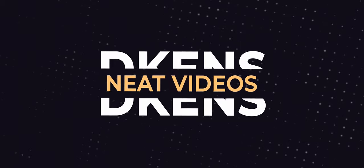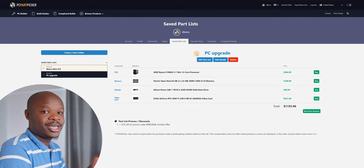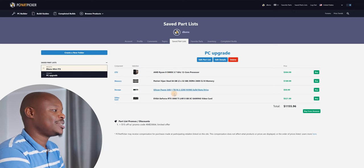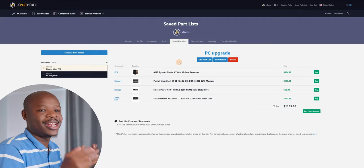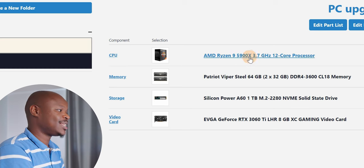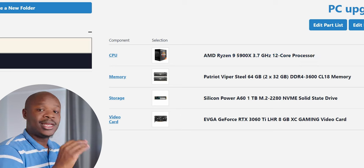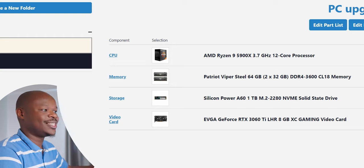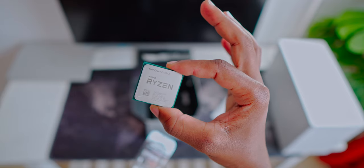To plan your upgrade, it's always a good idea to use a website like PCPartPicker.com. PCPartPicker helps you choose PC components — CPU, memory, storage, video card and so on. Here I've made a simple parts list for a potential upgrade. Looking at the CPU, I'm going for the AMD Ryzen 9 5900X, which is a 12-core processor. This would be a significant upgrade from the Ryzen 5 3600 in this machine, which is a 6-core processor — basically double the processor cores.